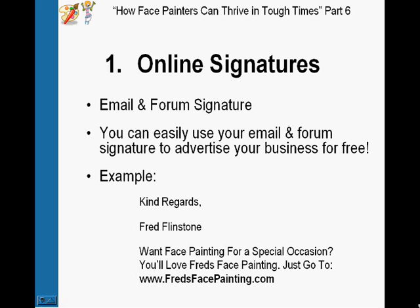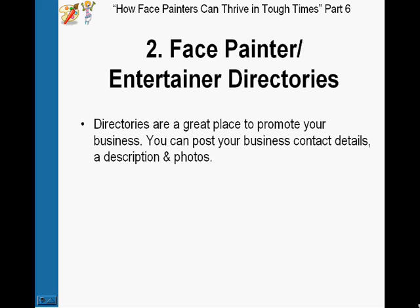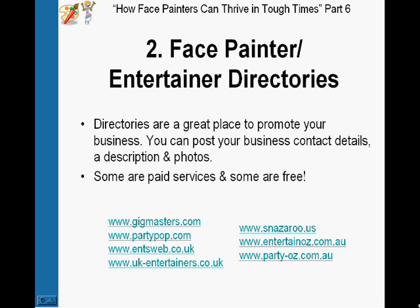Number two is face painter and entertainer directories. These are a great place to promote your business. You can post your business name and contact details, your website, email address, phone number, a description of your services, and sometimes even photos. Some are paid services and some are free, so definitely check out a couple of these: Gigmasters.com, Partypop.com, and Snazzaroo.us.